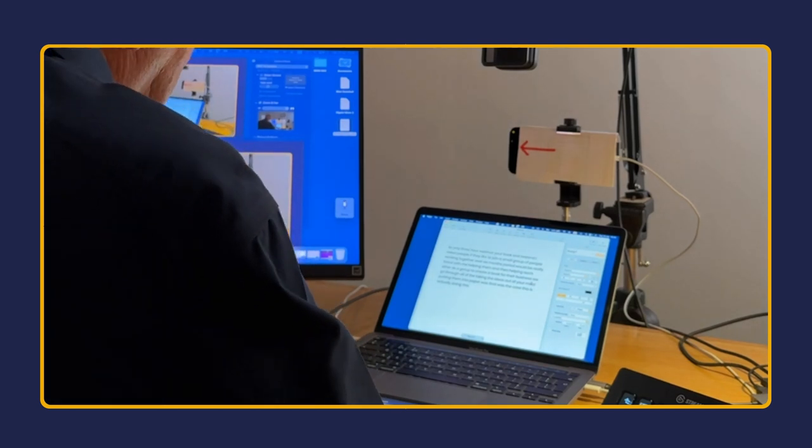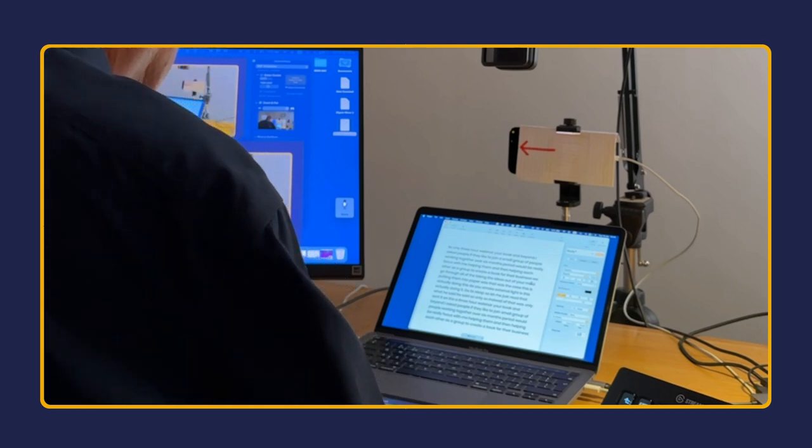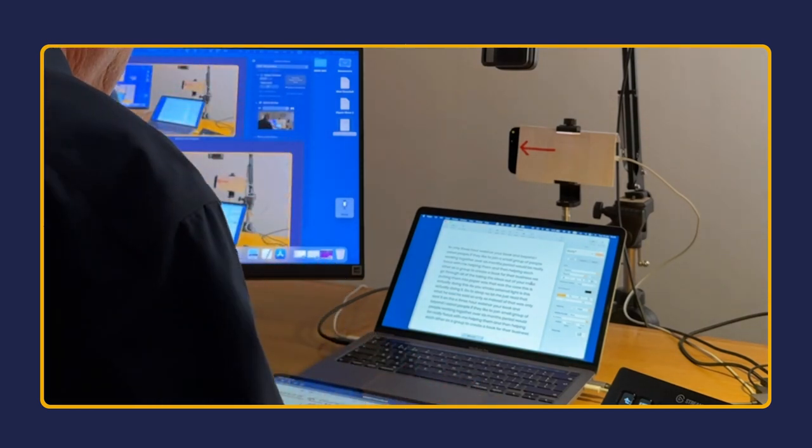Three-hour webinar, Your Book and Beyond — I ask people if they'd like to join a small group of people working together over a six-month period, would be really focused with me helping them and them helping each other as a group to create a book for their business. We'd go through all the taking the ideas out of your mind, putting on paper — and it's still going on now.